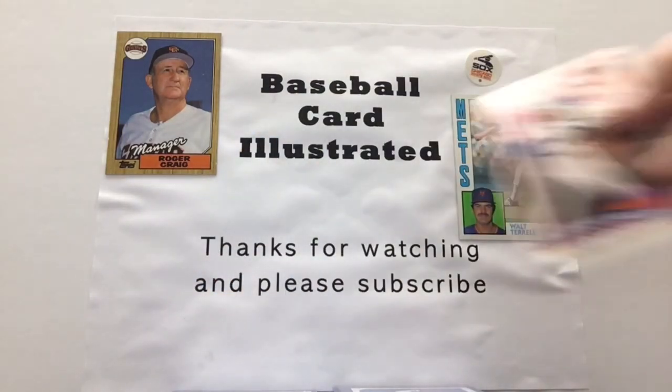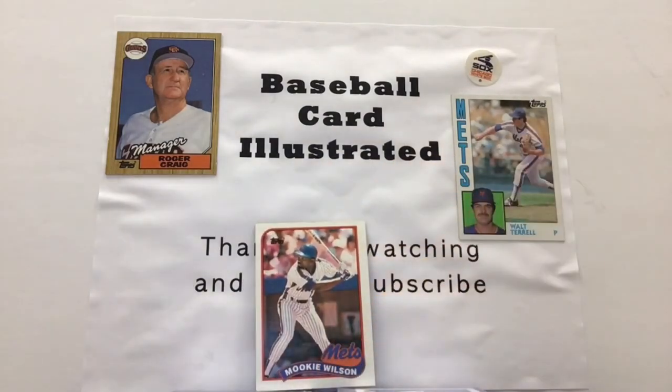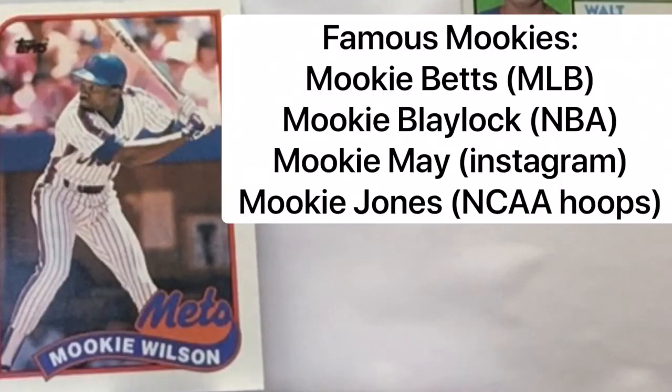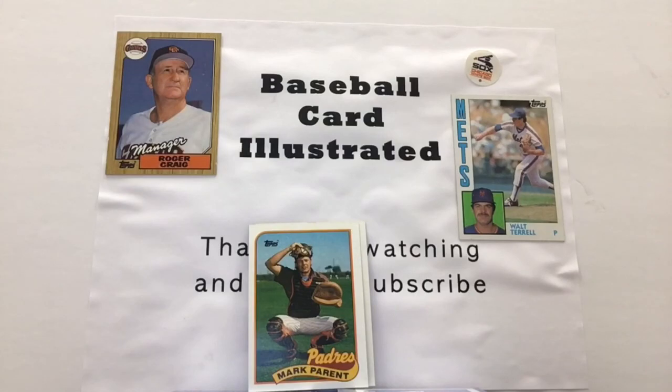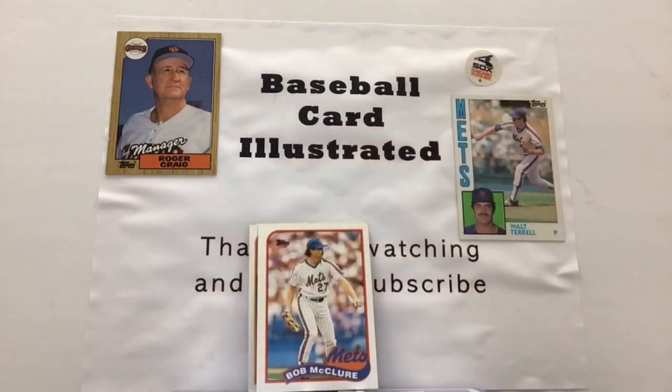Donnie Baseball having a little bit of fun — and who else is having more fun than this guy here, Mookie Wilson. Gotta love the name Mookie — you can think of a couple Mookies in the world of sports, but this has got to be the original. Two cards left in the pack: we got Mark Parent and Bob McClure — obviously not his son, but he's a pitcher, so they had plenty of heart-to-heart talks through the years. That's pack two here on Baseball Card Illustrated.